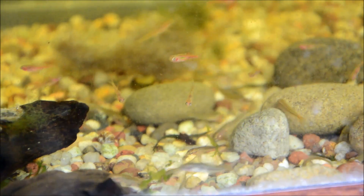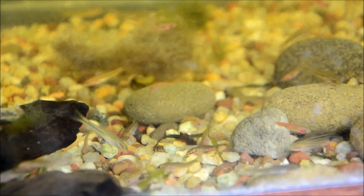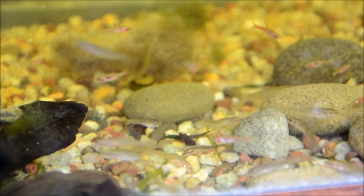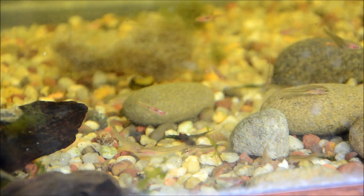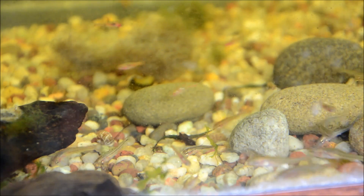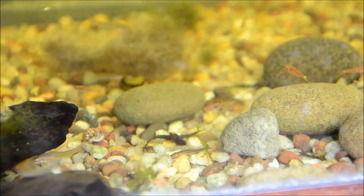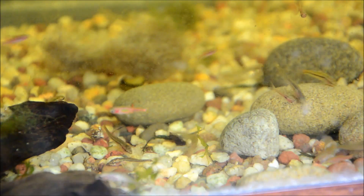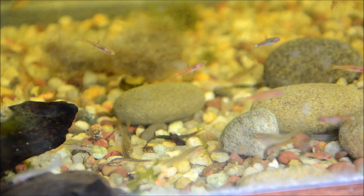I know I say it every week, but these truly are one of my favorite fish. I just find them so entertaining. They hang out mid-water, they group together, they're pretty directional. All in all, just super fun fish. Now I'm going to take you up to Clalia's tank so you can see how they behave in a more structured setup.